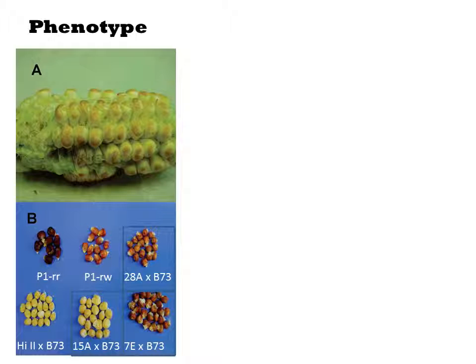As controls, they have two natural alleles of the P1 gene called P1-RR and P1-RW. The RR strain has red pericarp, which is the outermost layer of the kernel, and a red cob. The RW strain has a red pericarp and white cob. B73 is the model corn strain whose genome has been sequenced. HI2 corn is a strain that is amenable to transformation by gold particle bombardment. They introduce their genes into HI2 and then pollinate it with B73 pollen, and what they are testing are the resulting hybrid strains.